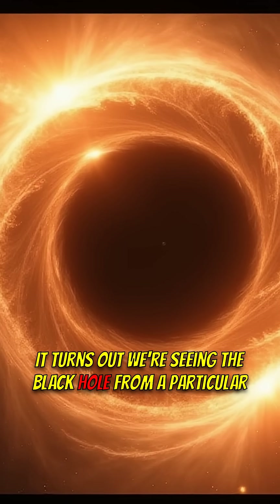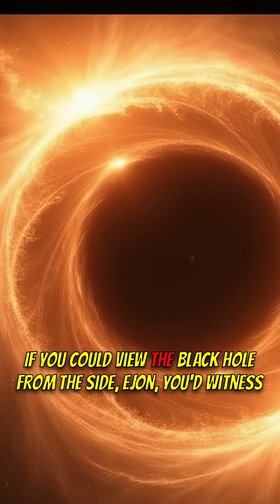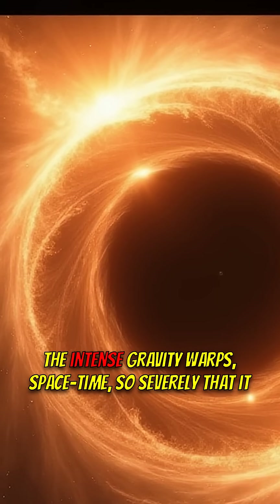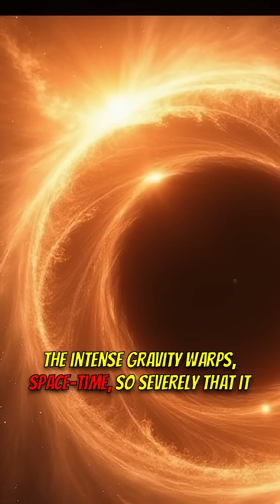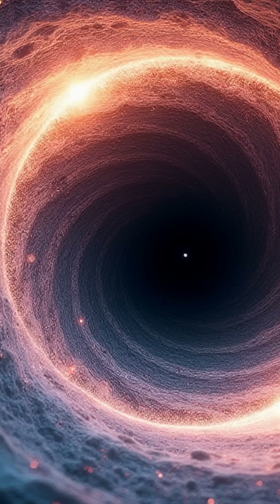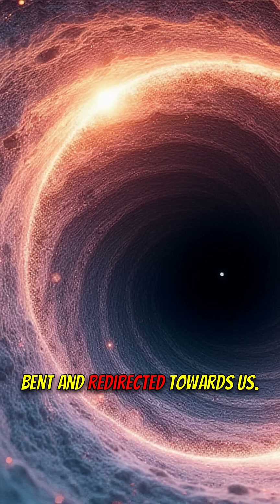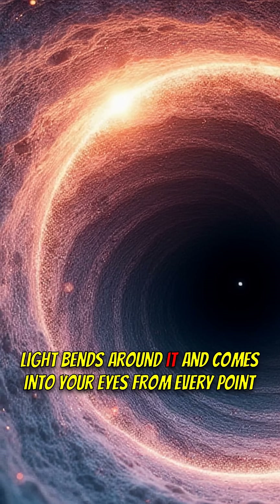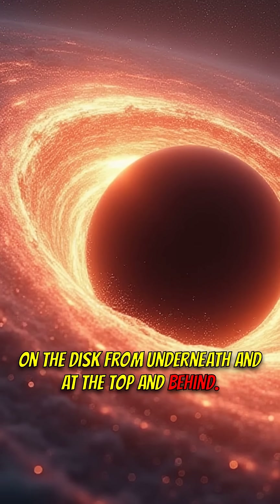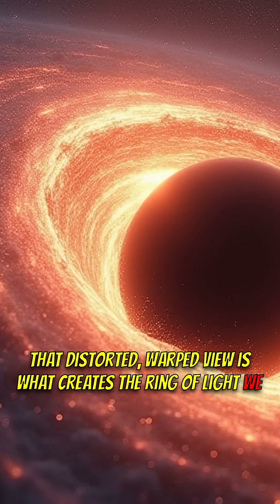It turns out we're seeing the black hole from a particular angle, almost from above. If you could view the black hole from the side — edge on — you'd witness something truly bizarre. The intense gravity warps space-time so severely that it bends the light from the accretion disk around the black hole itself. Light rays from behind and even underneath the black hole get bent and redirected towards us — from underneath, at the top, and behind. That distorted, warped view is what creates the ring of light we observe in the image.